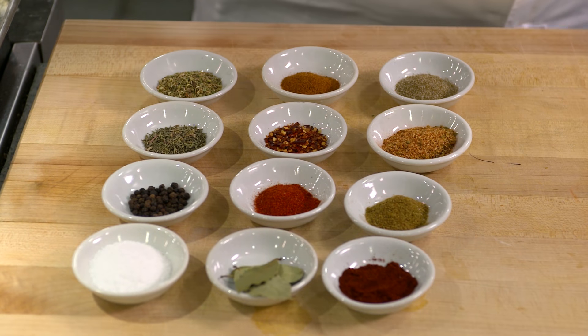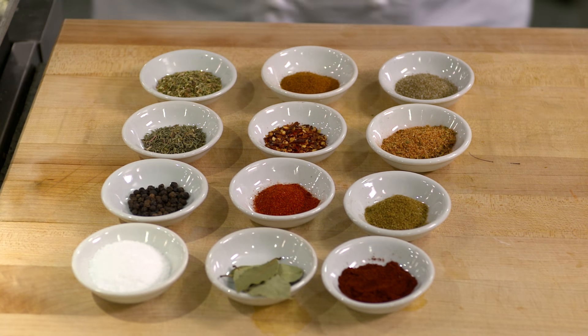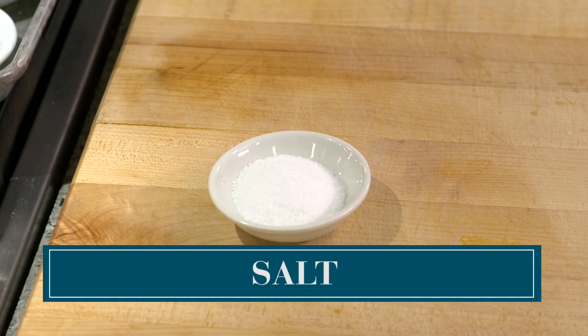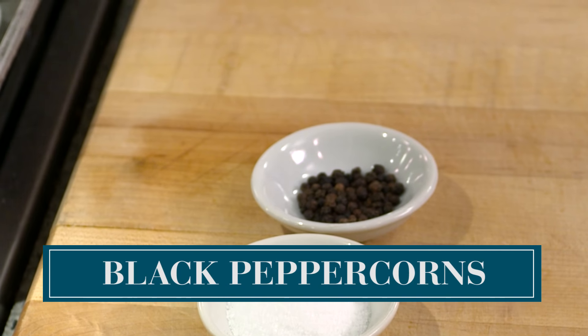Are you ready for this? Here we go. The 12 essential spices that everyone should have in their pantry. Number one: salt — I mean, come on. Black peppercorns. I'm a big fan of black peppercorns in a pepper mill to have fresh cracked black pepper.